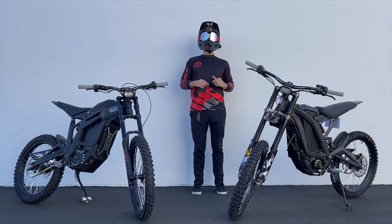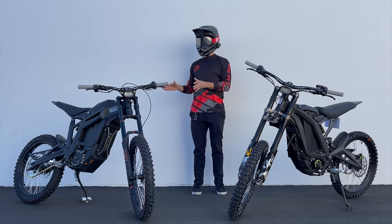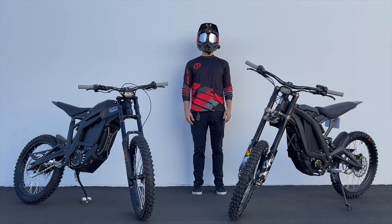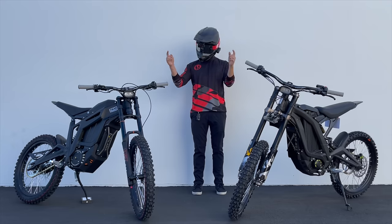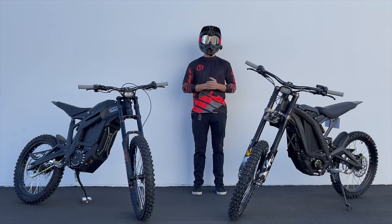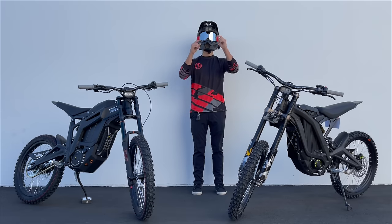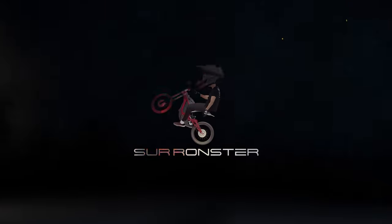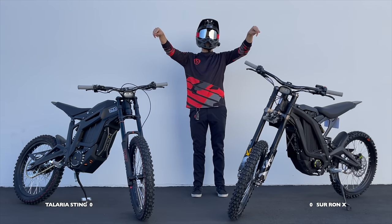In this video I'm going to compare the brand new 2022 Talaria Sting against the brand new 2022 Sur-ron X Black Edition. In order to maintain objectivity, I'll utilize a point-based system by allotting one point to the bike with a better feature. At the end of this video, the bike with the most points wins. You'll see the point counters in the bottom corners.